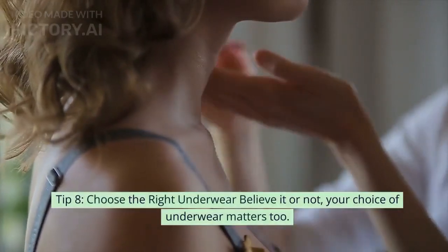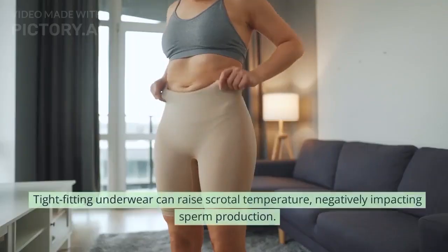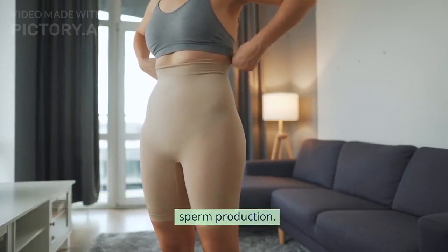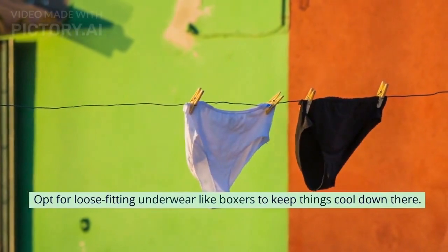Tip 8: Choose the right underwear. Believe it or not, your choice of underwear matters too. Tight-fitting underwear can raise scrotal temperature, negatively impacting sperm production. Opt for loose-fitting underwear like boxers to keep things cool down there.